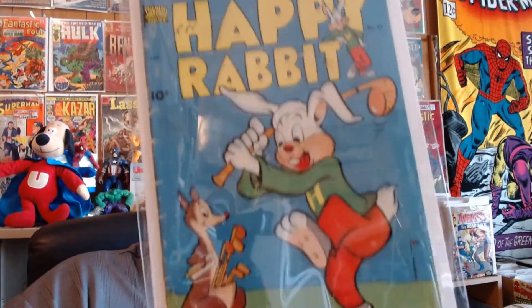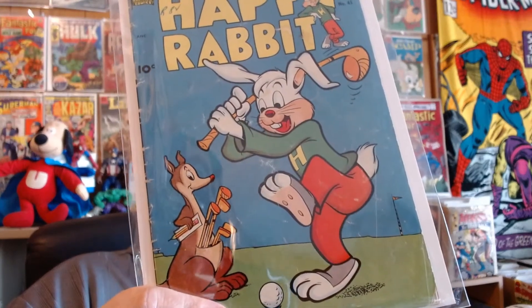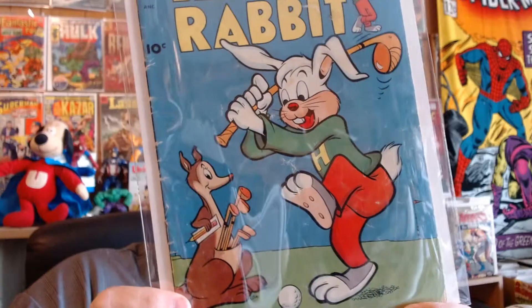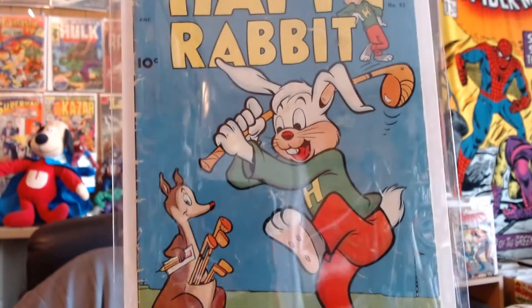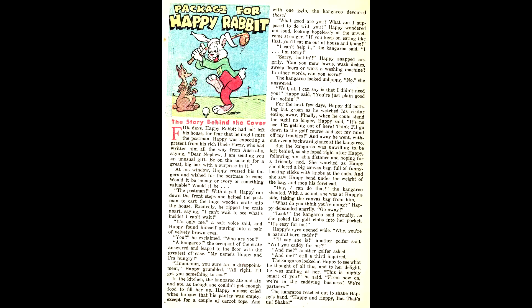Here's a treat — Happy Rabbit number 45 from Standard Comics. I don't think anyone on the internet is talking about Standard Comics, but they ought to. They had a lot of great titles. This one is from October 1951. Although this is a gag cover, they actually took the time to make a story about the image, and they even subtitled it 'The Story Behind the Cover.'